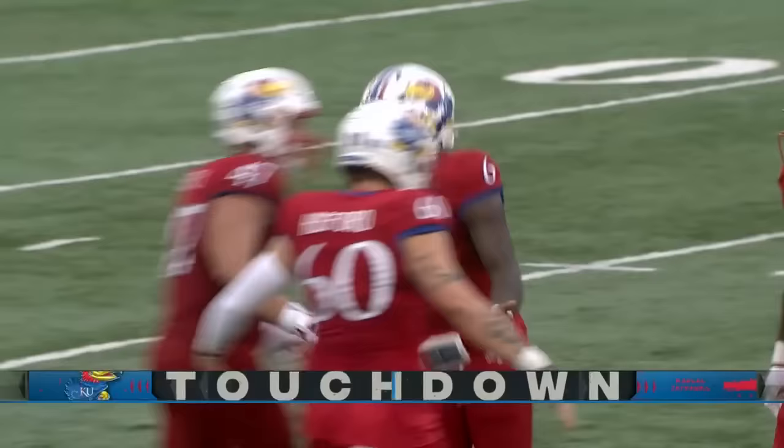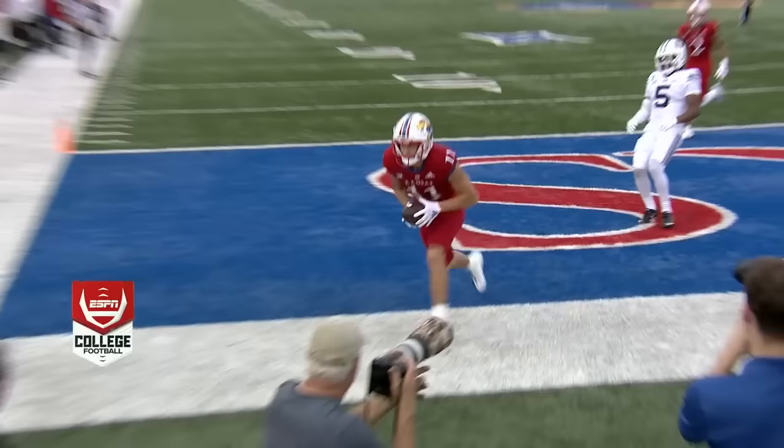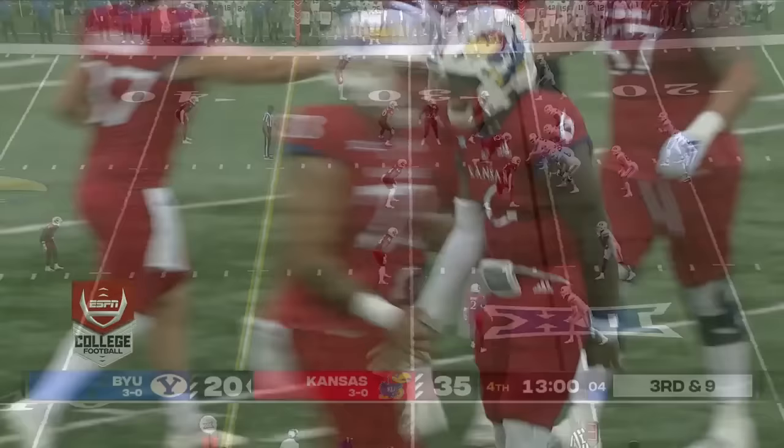Taking BYU's defense to school here. This is just a nice play call. Kansas has been in the bag here in the second half — they got it rolling. They called him Mr. and Mrs. Slovis, man. That's trauma. That's a different kind of trauma.